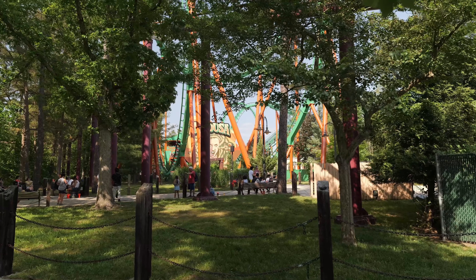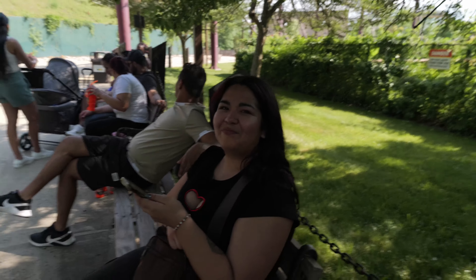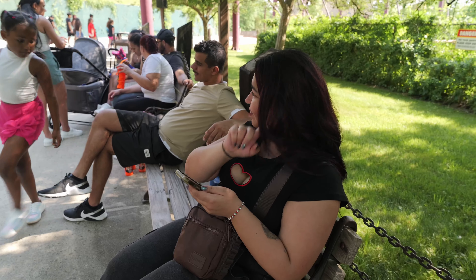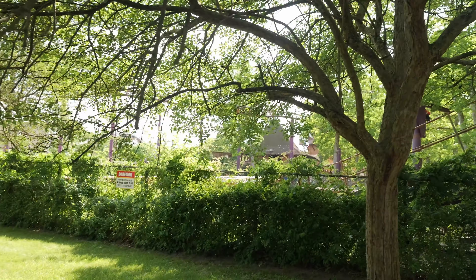Over there's Medusa — they're going at a good rate but there's a pretty decent line. We're going to chill because El Toro happened to have no wait and the ops were going crazy, so we were able to do that twice. Thankfully we'll check out what's going on in this area.